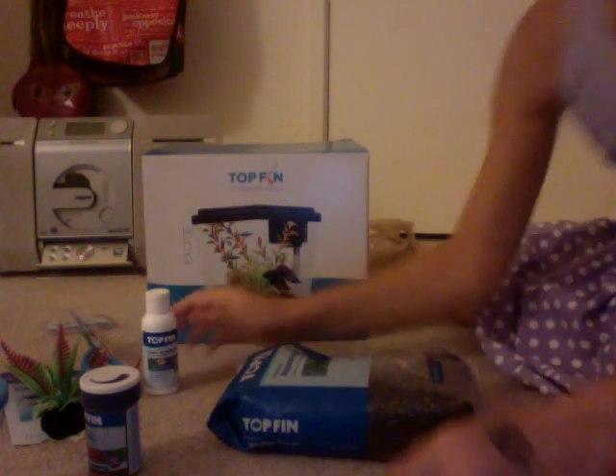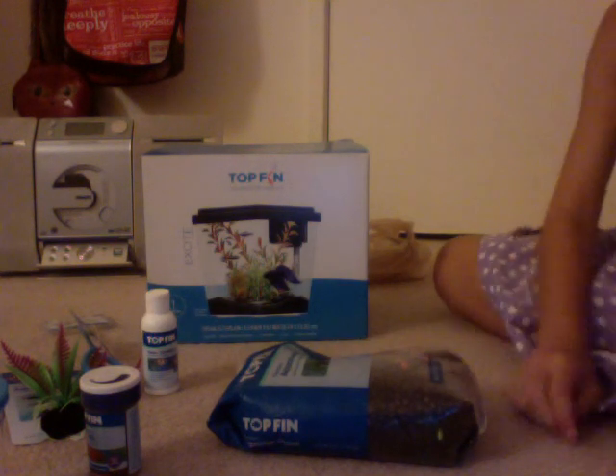That is everything we got at PetSmart today. I hope you guys enjoyed this video — please like and comment. I'll see you in the next part. Bye!